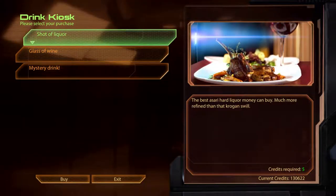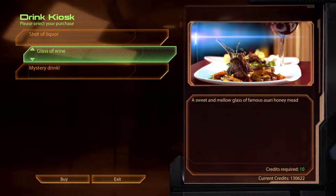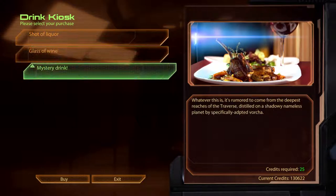Shot of Liquor. The best Asari hard liquor money can buy. Much more refined than that Krogan swill. Glass of Wine. A sweet and mellow glass of famous Asari honey mead. Mystery Drink. Whatever this is, it's rumoured to have come from the deepest reaches of the Traverse. Distilled on a shadowy nameless planet by a specifically adapted Varcher.